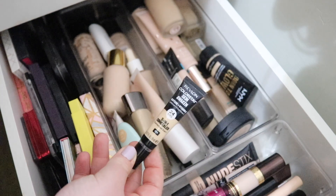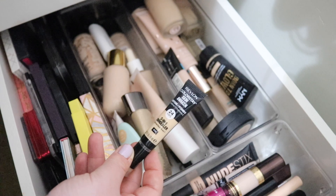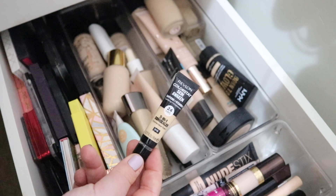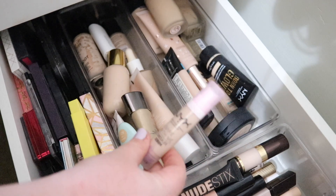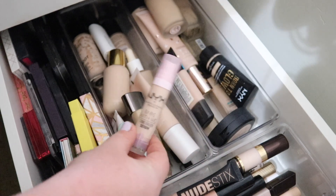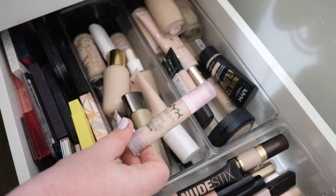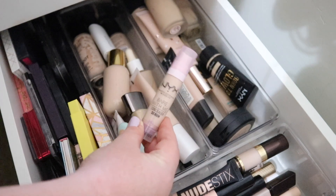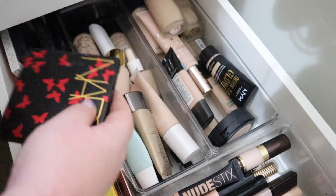For concealer, I'm putting in my Revlon ColorStay Skin Awaken 5-in-1 in shade 015 — I think that's the lightest non-color-correcting one, though there is a pink one too. I'm also adding my NYX Bare With Me Serum Concealer in shade Fair — that's the one I really want to use, so I'll add that in.